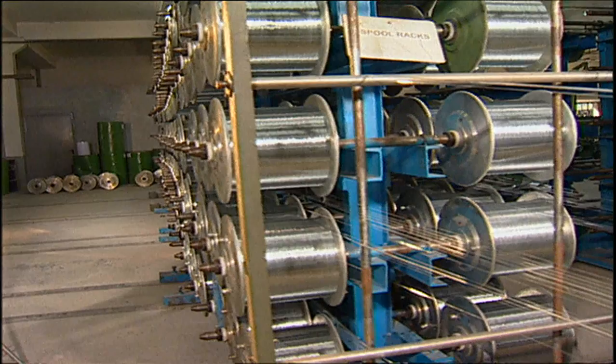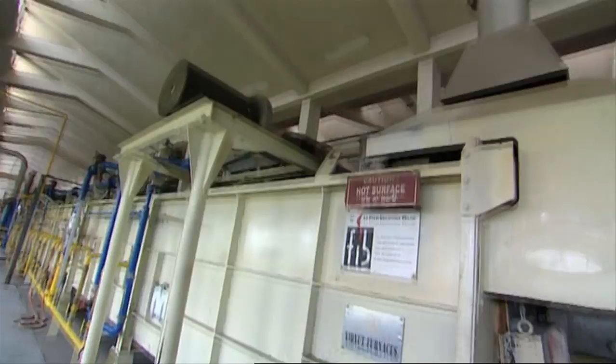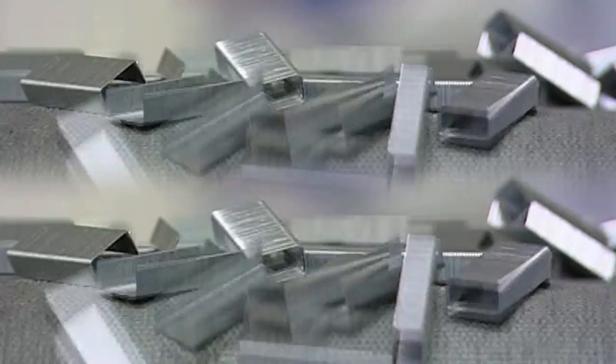It's also blessed with an optimum chisel angle for better and smooth penetration. Not to forget its electro galvanized coating that ensures higher rust resistance. It's also resistant to strip breakage, thanks to special glue used in it.